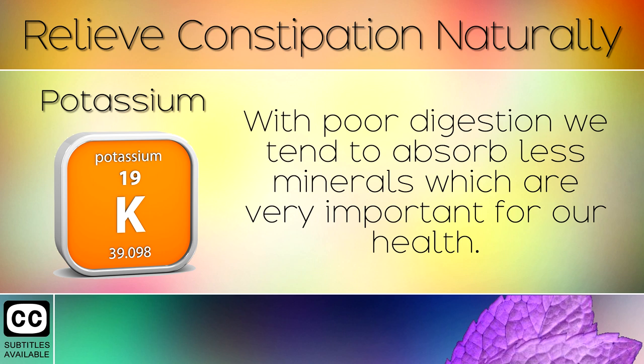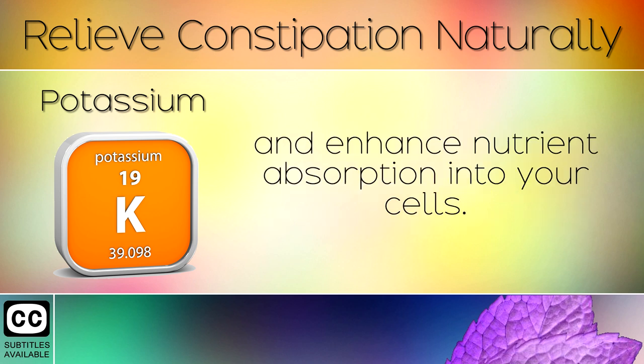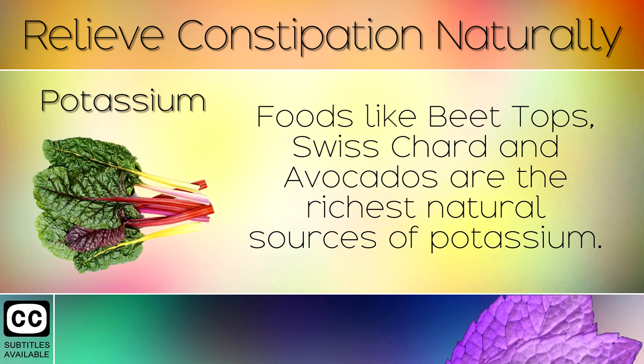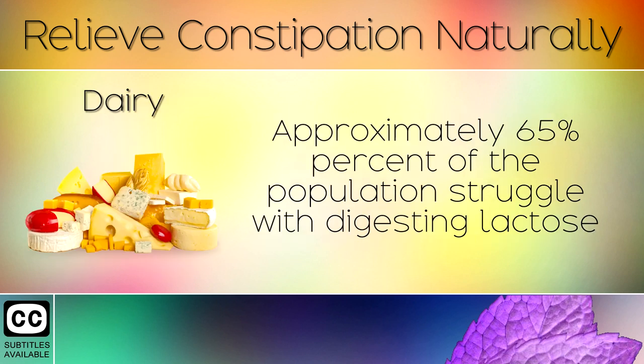8. Potassium. With poor digestion we tend to absorb less minerals which are very important for our health. You can take potassium citrate to help eliminate more waste from the body and enhance nutrient absorption into your cells. Foods like beet tops, swiss chard and avocados are the richest natural sources of potassium.